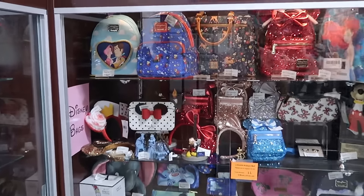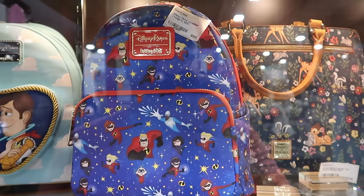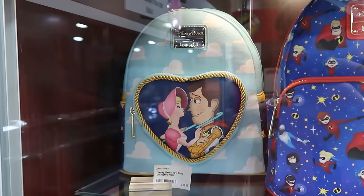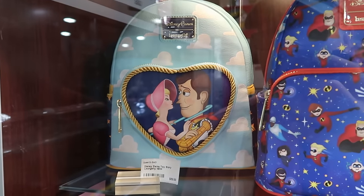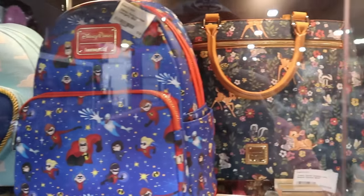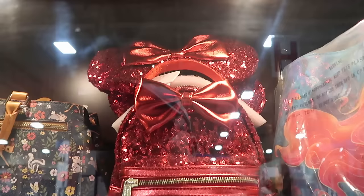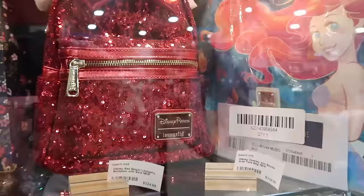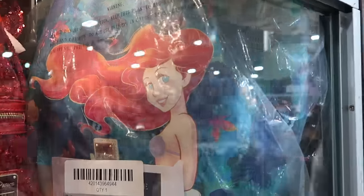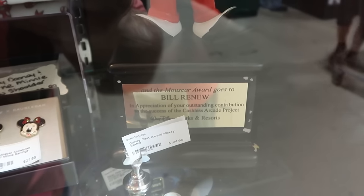Lots of items from the Disney outlet stores here. This is a Disney Parks Loungefly from The Incredibles — $55, with Edna Mode and all The Incredibles. Right next door is another Disney Parks Loungefly with Bo Peep and Woody on the front getting lassoed in, for $70. There's a really cool ruby red sequined one that comes with a matching pair of ears for $225, and a Princess Ariel very large size Dooney and Bourke bag for $350. There's also a cast member award for Bill Renew — $125 for that.